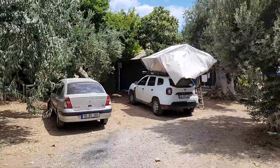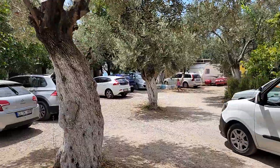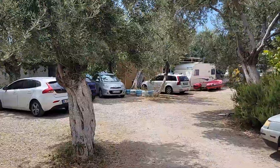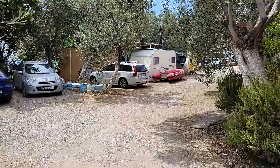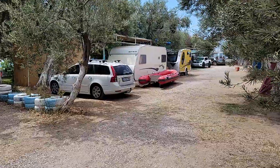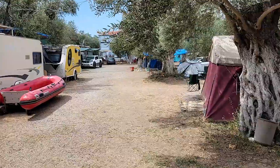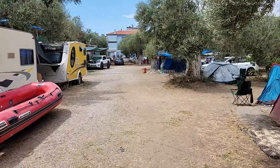Telefon numarasını da orada göreceksiniz. Bu bölüm yine otopark; araçları burada bırakıyorsunuz, zaman zaman biraz yoğun olabiliyor. Buradan sağ tarafa doğru kamp alanı başlıyor. Karavan ve çadır kamp alanına doğru gidiyoruz. Sağ tarafta çadır bölümü, sol tarafta karavan bölümü.